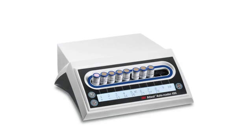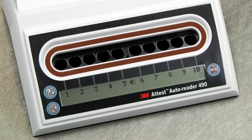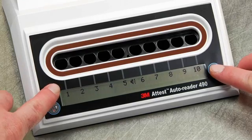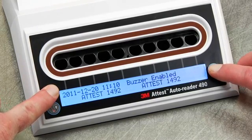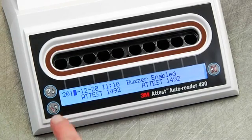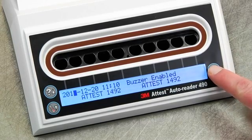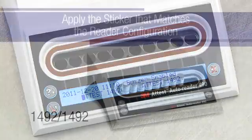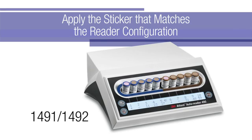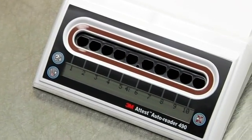To save counter space, Auto Readers can be stacked two units high. Before configuring the wells, make sure the Auto Reader 490 is empty. Press the Info and Alarm Off buttons on the front of the unit simultaneously and hold for three seconds to enter the configuration mode. Next, use the Up and Down buttons to program the clock, buzzer, and incubation well configuration you want. The Alarm Off button acts as an Enter key and moves the flashing cursor to the next changeable setting. Be sure to apply the color-coded sticker that matches the Auto Reader configuration that you need. Your ATest Auto Reader 490 is now ready to use.